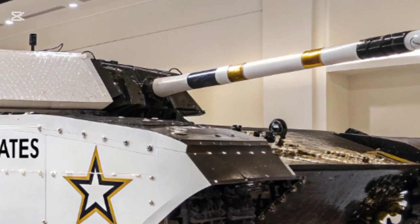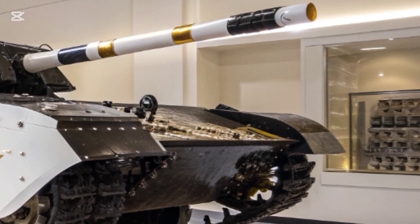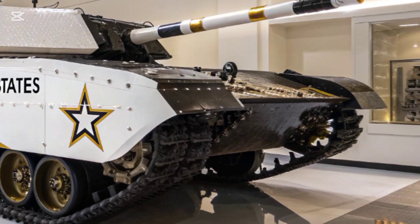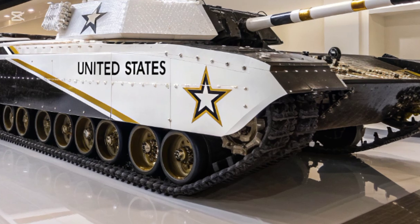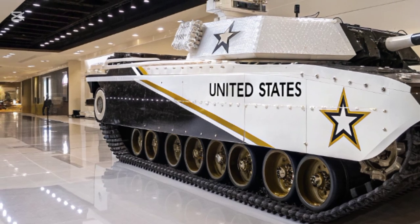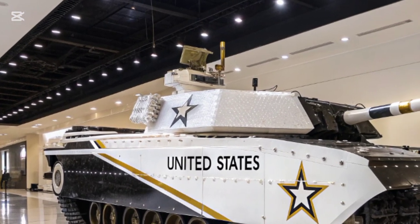Performance-wise, the 2025 T-35 surprises many people. Despite its heavy armor, it moves with the agility you'd expect from much lighter vehicles. Thanks to its advanced suspension system and high-torque electric motors, it can reach speeds of up to 75 kilometers per hour on-road and around 50 off-road. It even comes equipped with an AI-driven targeting and navigation system, helping crews identify threats faster and make better battlefield decisions.